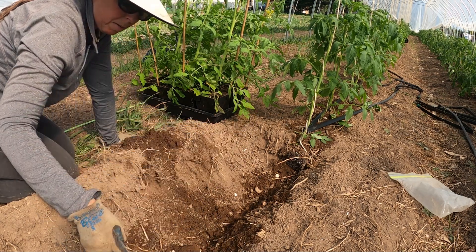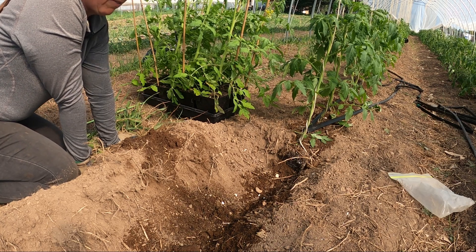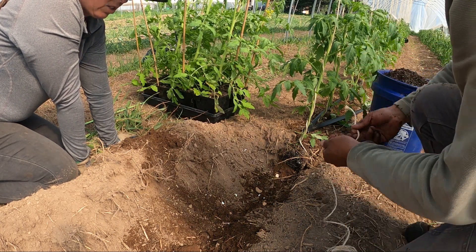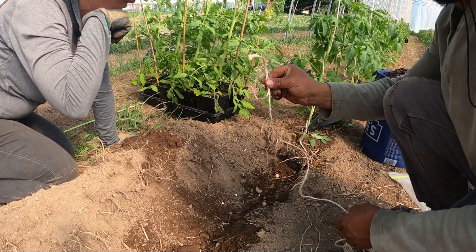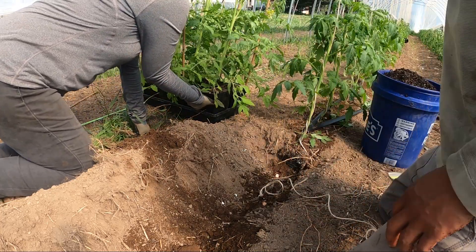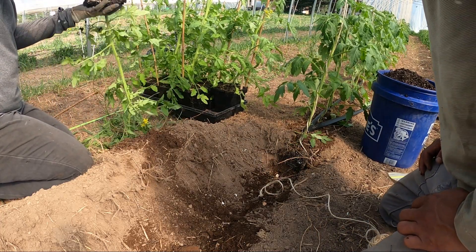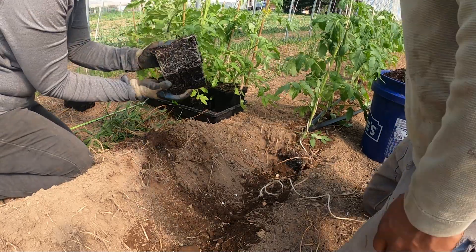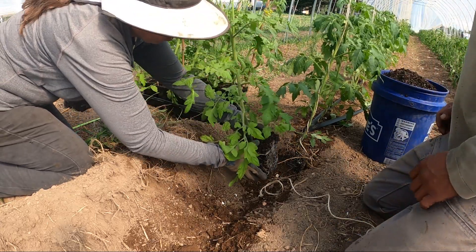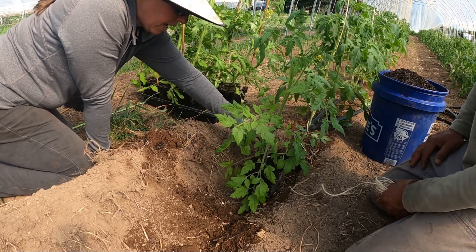We've put some eggshell down in here — not a lot, just to help the calcium levels — and then we're going to get a rope. Jose's working that side of the trench, I'm working this side. We get a rope, tie a little knot in the end of it, and lay it in the bottom of the trench. I like to have the soil fairly wet for transplanting because it gives the plants a little more time with extra water. We're putting them nine inches apart.